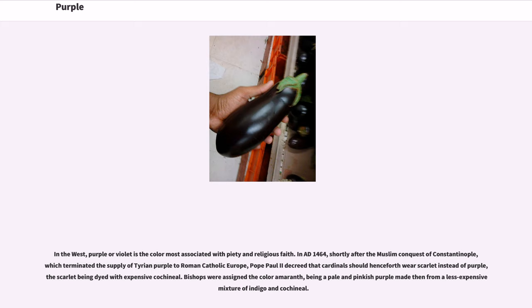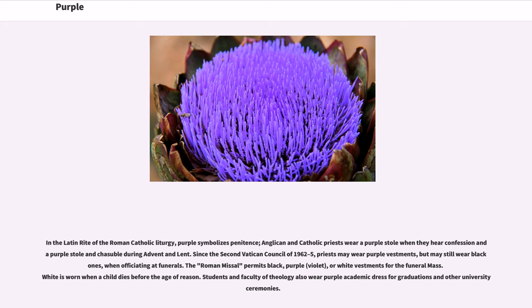In the West, purple or violet is the color most associated with piety and religious faith. In AD 1464, shortly after the Muslim conquest of Constantinople, which terminated the supply of Tyrian purple to Roman Catholic Europe, Pope Paul II decreed that cardinals should henceforth wear scarlet instead of purple, the scarlet being dyed with expensive cochineal. Bishops were assigned the color amaranth, a pale and pinkish purple made from a less expensive mixture of indigo and cochineal. In the Latin Rite of the Roman Catholic Liturgy, purple symbolizes penitence; Anglican and Catholic priests wear a purple stole when they hear confession, and a purple stole and chasuble during Advent and Lent. Since the Second Vatican Council of 1962–65, priests may wear purple vestments, but may still wear black ones when officiating at funerals. The Roman Missal permits black, purple, violet, or white vestments for the funeral mass; white is worn when a child dies before the Age of Reason.